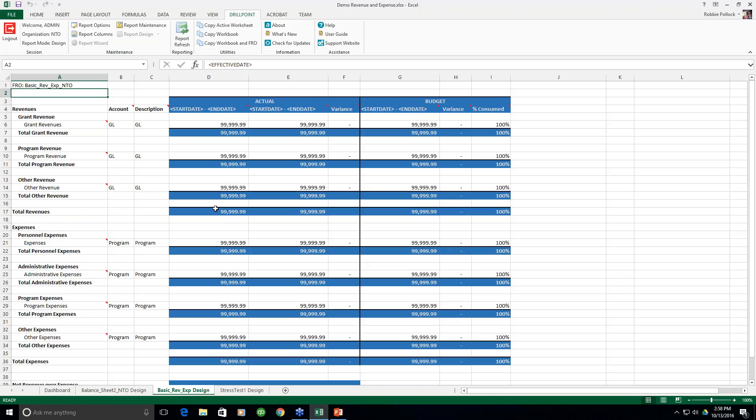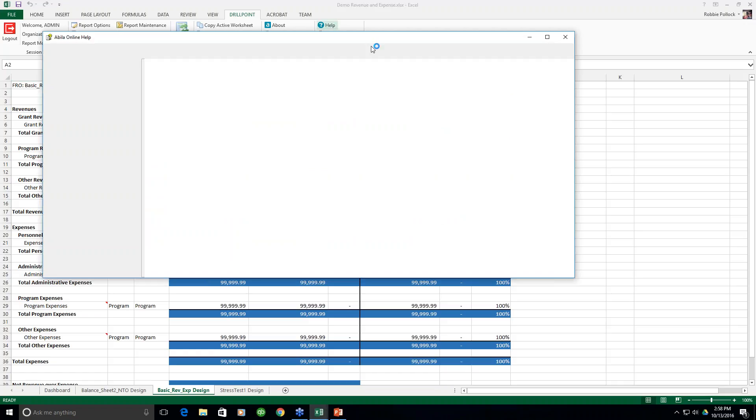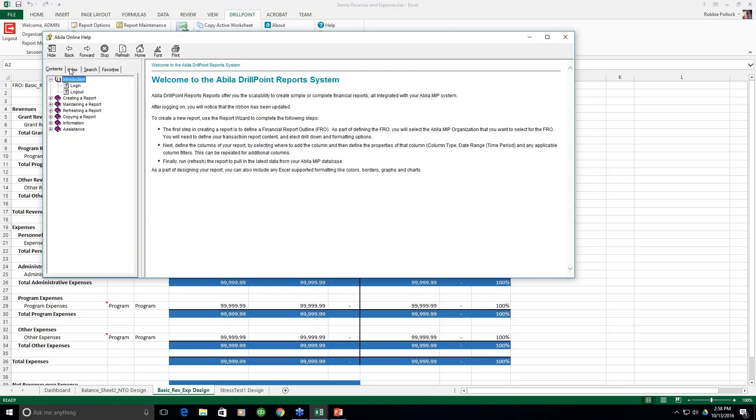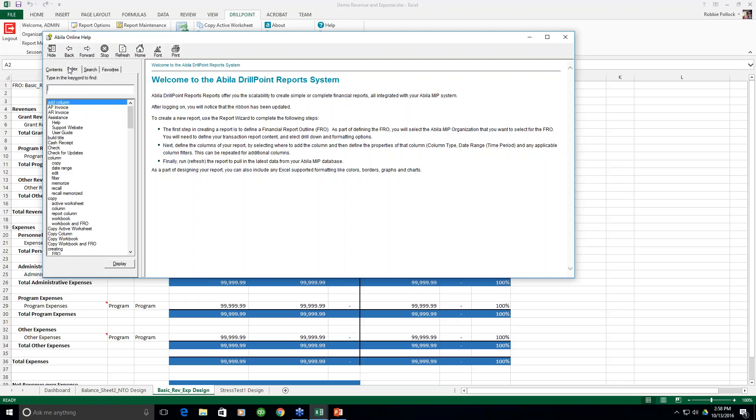Question: does DrillPoint have a robust help feature like MIP to reference and search for answers? Clicking Help at the top — Abila authored this help, so it looks exactly like what you're used to within any other MIP module. You have contents, index, and a search feature, so you can search for any topic. Yes, there is a robust help system.